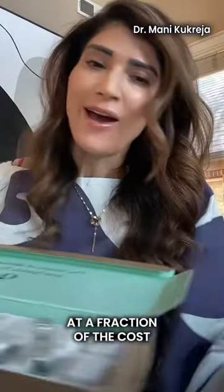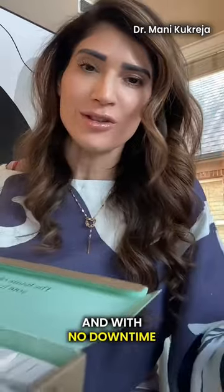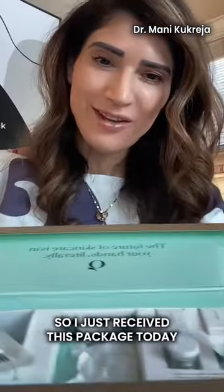If you're looking for micro needling at home at a fraction of the cost you would have in a clinic, and with no downtime, this is the micro infusion kit from Cure Skincare. I just received this package today.